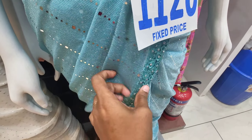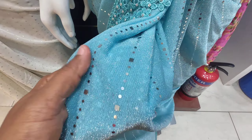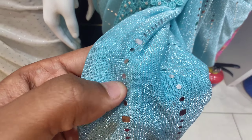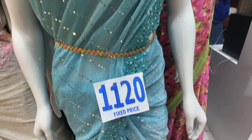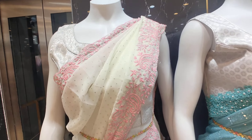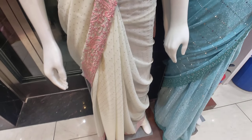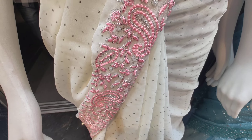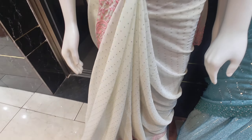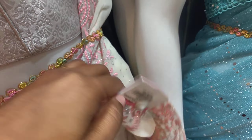This is a sky blue color with stonework. This is the border design — not mirror work, this is printing. The price is 1120. This is a white and pink combination with a border — the overall shirt design.